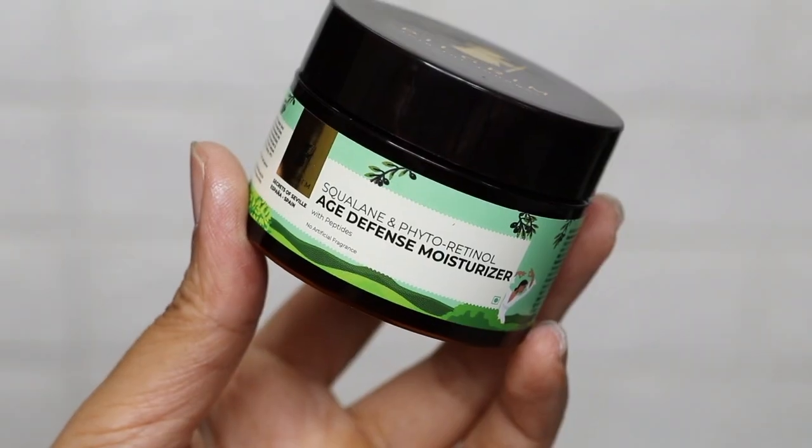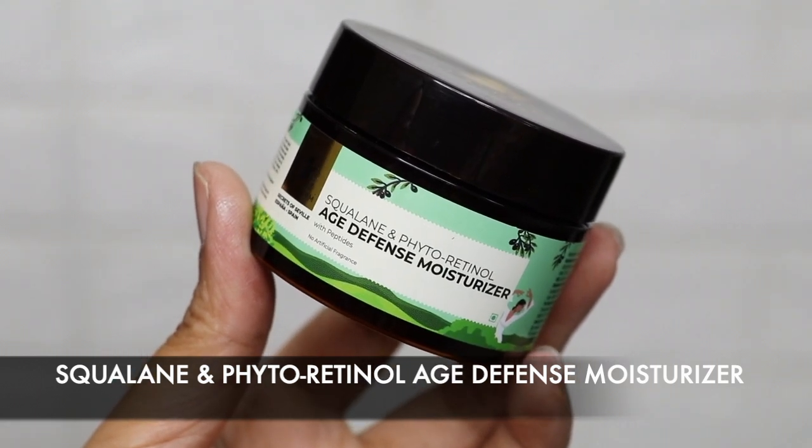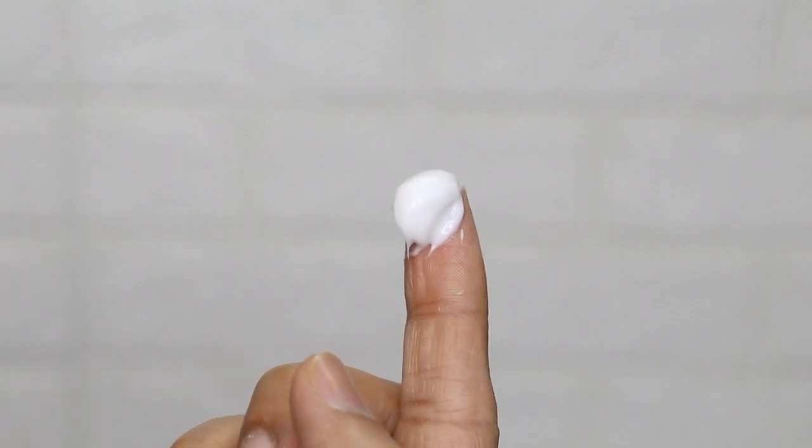After washing, dry your skin. Then we will use our moisturizer, which is the Squalane and Phyto-Retinol Age Defense Moisturizer. This is a very light moisturizer that weightlessly hydrates your skin, targeting the signs of aging without irritating your skin. If you are having fine lines or wrinkles issues, start using this moisturizer. It has phyto-retinol which prevents wrinkles. If you have dark spots or pigmentation, this will help lighten them. It also improves skin elasticity and boosts collagen production. The best ingredient it has is Squalane, which is lightweight, transparent, tasteless, and has no smell. It's a cruelty-free, plant-based source of squalane derived from olives from Spain — a must-try moisturizer.